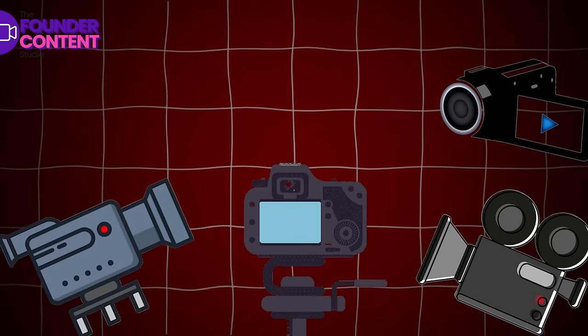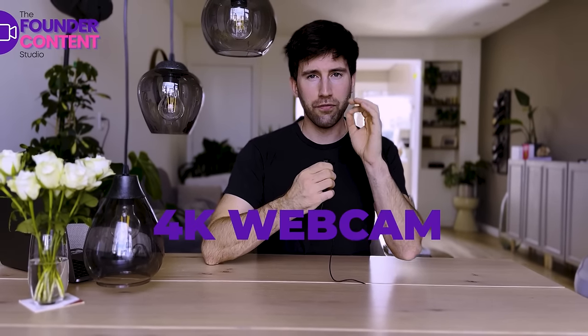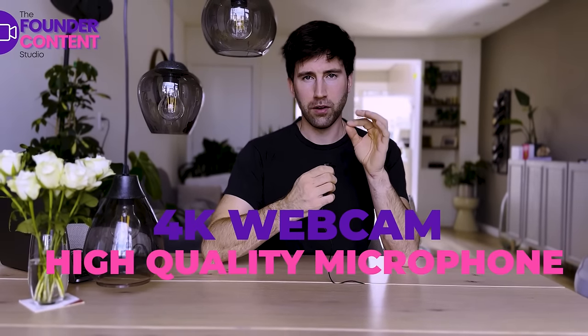It doesn't have to be four different cameras with lighting and everything like that. It just needs to be as simple as a 4K webcam and a high quality microphone. And yes, that is included in the price that we give you.